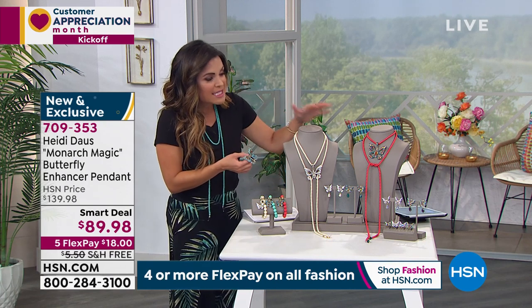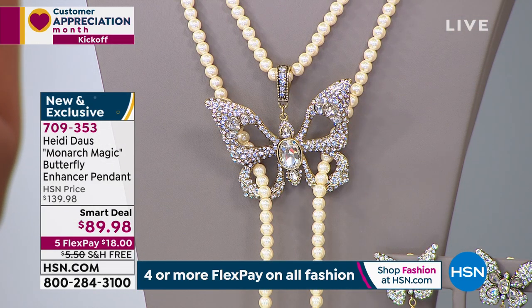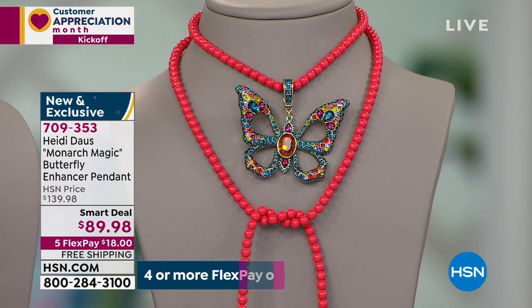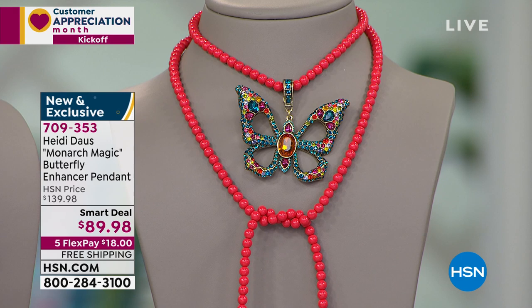It's $50 off right now, and we have it on free shipping and five flex payments — it's $18 just to get it home and look at it in person, feel the weight and quality, see all the detail. We have a 90-day return policy. I think now is as good a time as ever to treat ourselves to something beautiful that also has significance. With butterflies — it's rebirth, it's transformation, it's very spiritual for a lot of people.